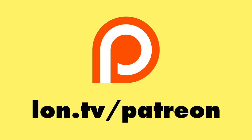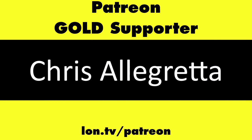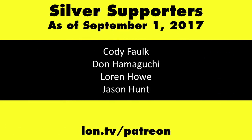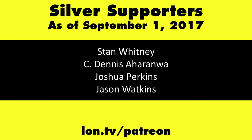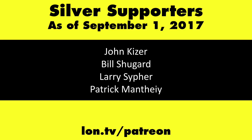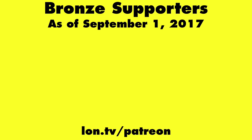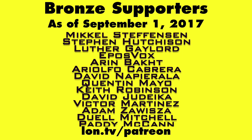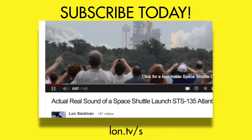This is Lon Seidman. This channel is brought to you by my Patreon supporters, including Gold Level supporters the Black Item Blues Music Hour podcast, Chris Allegretto, John Prahl, William Miller, and Charlie Walden. If you want to help the channel, you can contribute as little as a dollar a month at lon.tv/Patreon. And don't forget to subscribe — visit lon.tv/s.